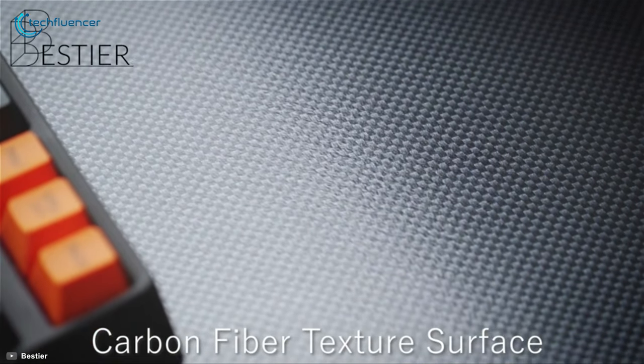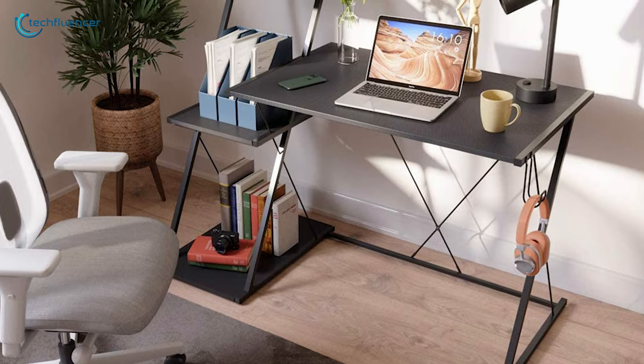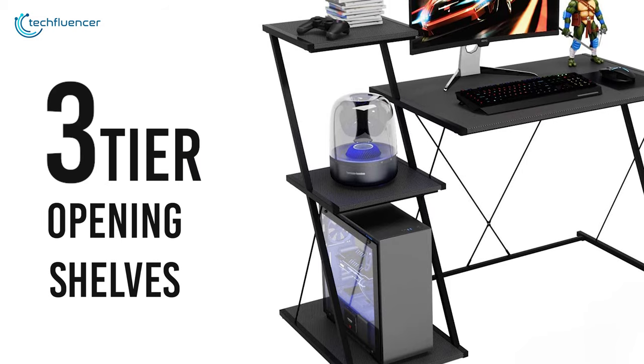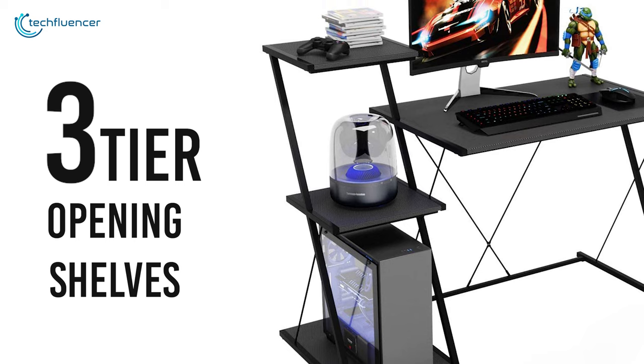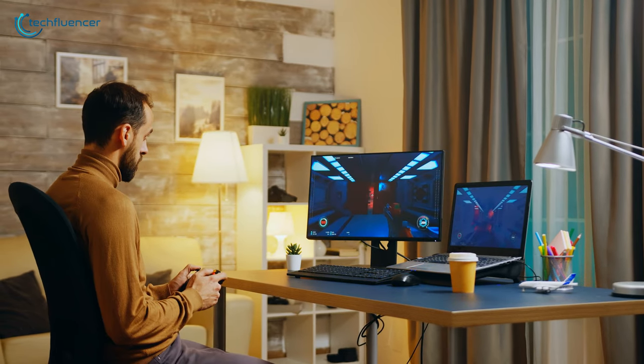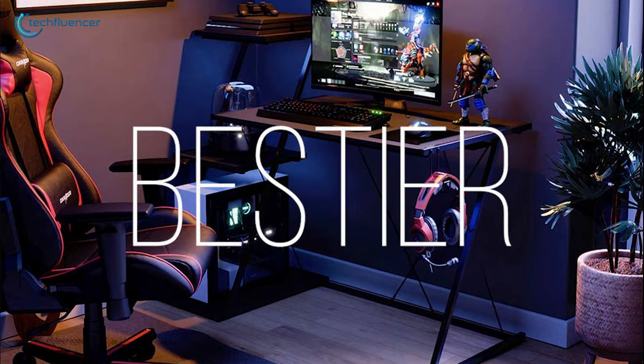To keep the top clean and decent, it has a carbon fiber texture on the surface. Its simple design adapts to any home decor easily. Its three-tier opening shelves allow you to keep gaming CDs, consoles, and other compact things near you. If you need a simple desk that can effectively blend with your home interior, then the Bestier Gaming Desk is the right option.